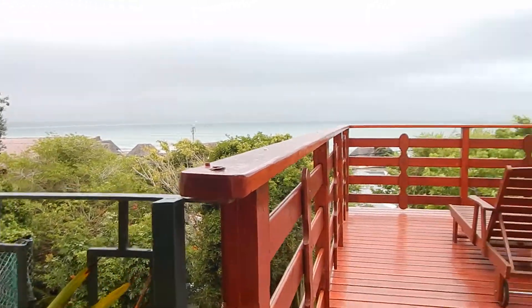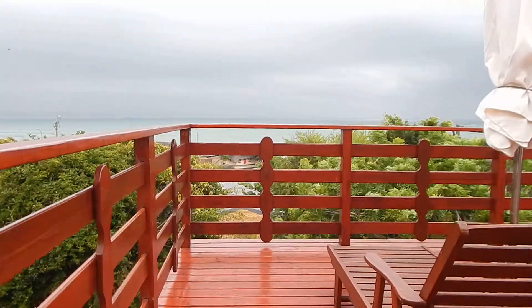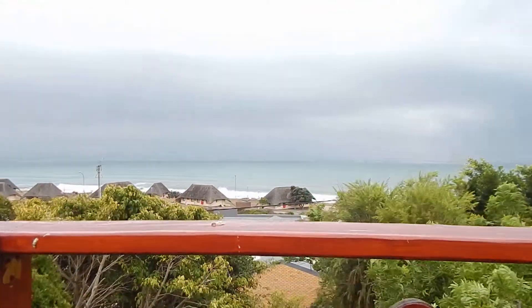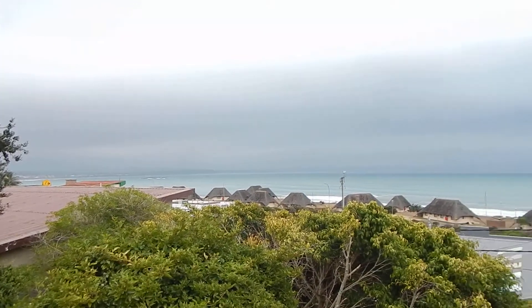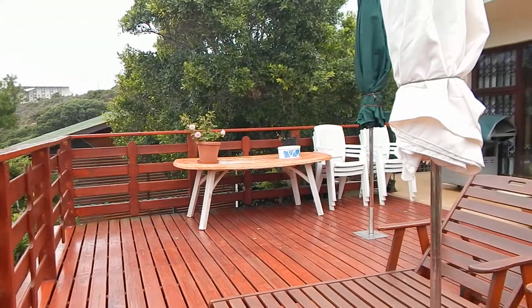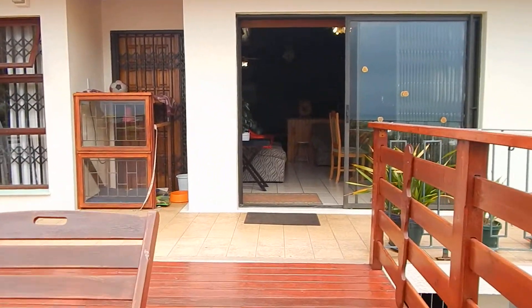Today I am showing you a very well built 4 bedroom house in De Bacca. You can see stunning views over the ocean. It's got your large deck, ideal for entertainment. Let's go and have a look inside.